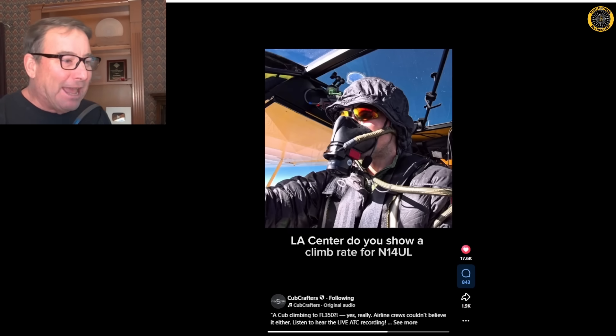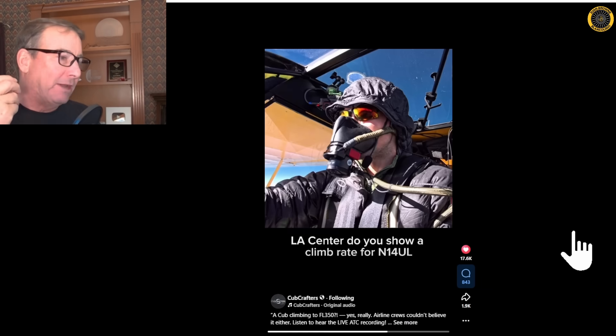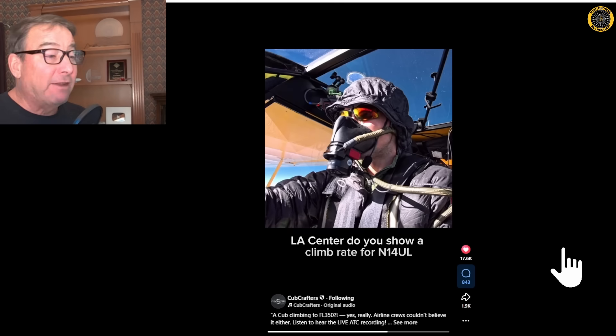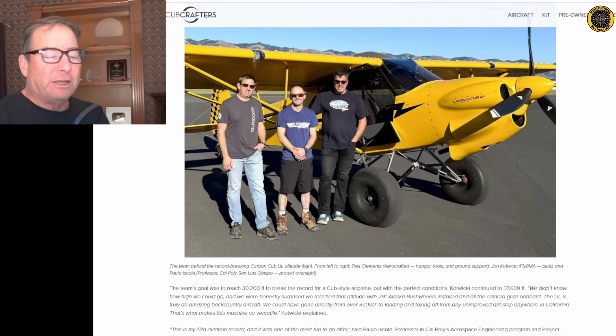The other consideration is the extreme cold at that altitude. The UL Cub does have a cabin heater, but it's not that great. John was well-equipped with climbing-type gear to keep warm, and it was about 10 or 11 in the morning, so there was good sunlight coming through the plexiglass giving some greenhouse effect warming inside the Carbon Cub. John also wore a parachute, just in case, but he hand-flew the aircraft all the way up and back and said it performed just fine. Good job, team — taking an aircraft that can land and take off in just 200 feet all the way up to 37,609 feet. Thank you for your support of this channel.